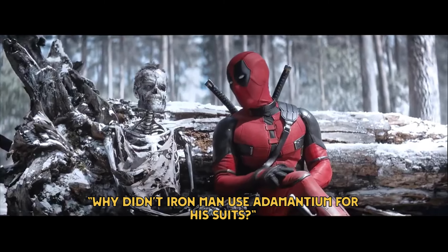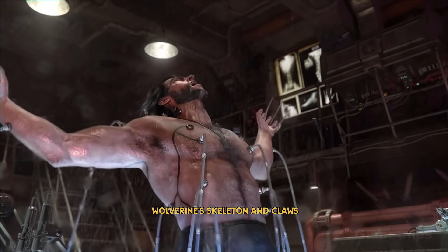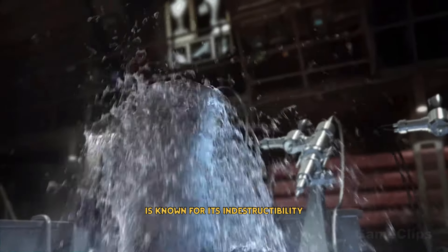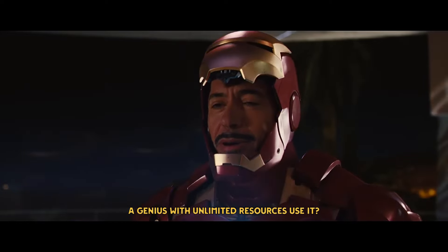Many of you have been asking: why didn't Iron Man use adamantium for his suits? Adamantium is famous for being Wolverine's skeleton and claws, and is known for its indestructibility. So why wouldn't Tony Stark, a genius with unlimited resources, use it?